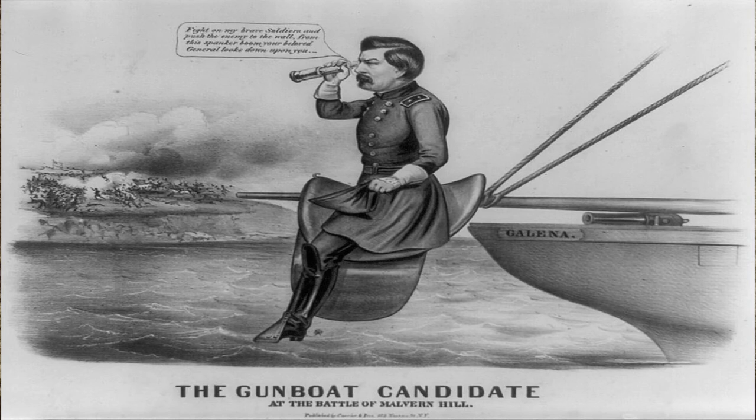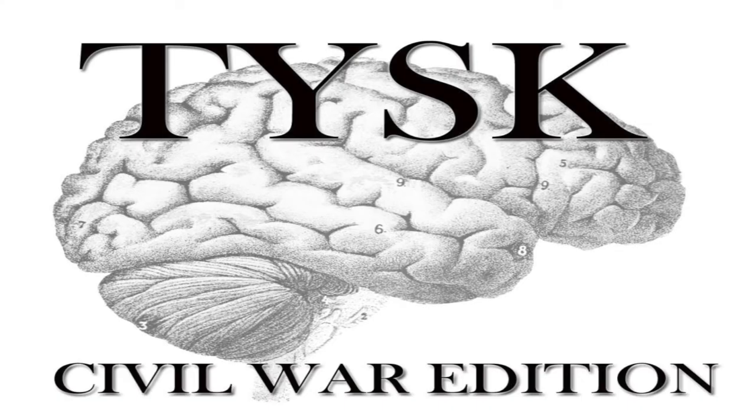Even with the Confederate defeat, General McClellan retreated with his Union forces and his invasion of Richmond had been stopped for good. This campaign had just been a precursor of what was to come. Please join us next time on Things You Should Know, Civil War Edition.